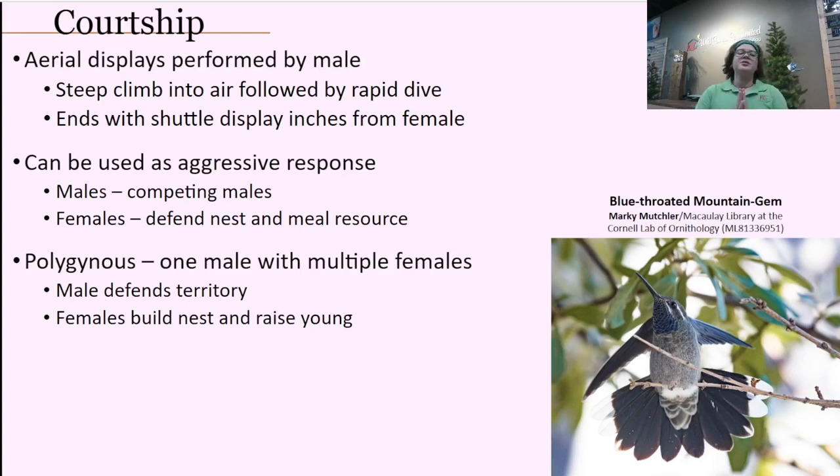When it comes to courtship, nesting, and mating behaviors, these birds are polygynous — one male often defends one specific territory. In the summertime you'll notice at your feeders that males can get very territorial. They defend their territory from other males, letting females in to check things out. Once they mate, the male continues defending that territory while the female goes off to build the nest and raise the young by herself.